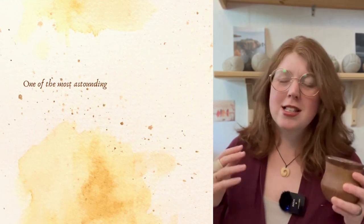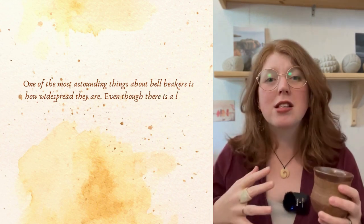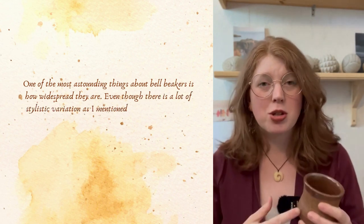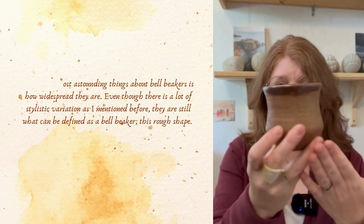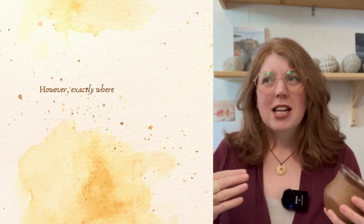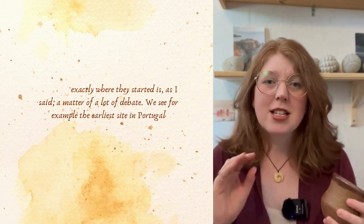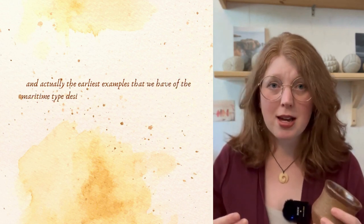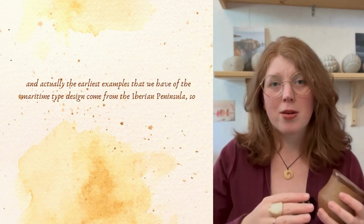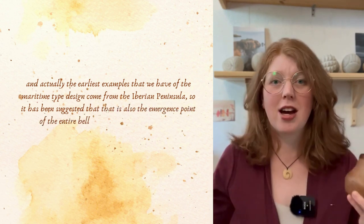One of the most astounding things about bell beakers is how widespread they are. Even though there is a lot of stylistic variation, they are still recognisable as bell beakers by their rough shape. Exactly where they started is a matter of much debate. The earliest site is in Portugal, and the earliest examples of the maritime type design come from the Iberian Peninsula, so it has been suggested that this is also the emergence point of the entire bell beaker cultural phenomenon.